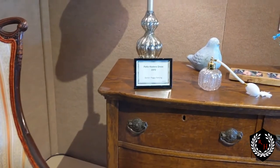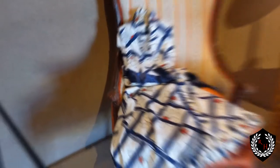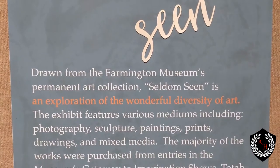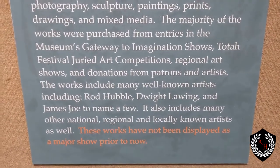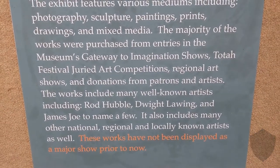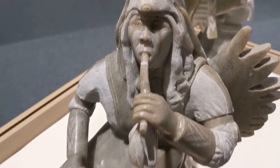I thought this was pretty interesting — it says Patio Hosting Dress, 1972. So I think we're talking about this one. A little bit more colorful, put the flowers on it. Pretty cool. Seldom seen — apparently there's art back here that has only been seen previously in big shows. So I'm pretty honored to be back here being able to check it out myself. Oh, the medicine man — it's beautiful.